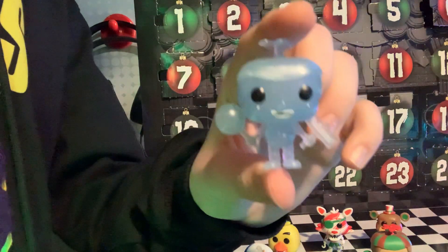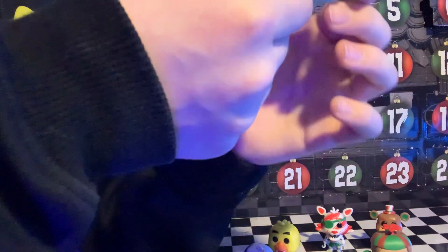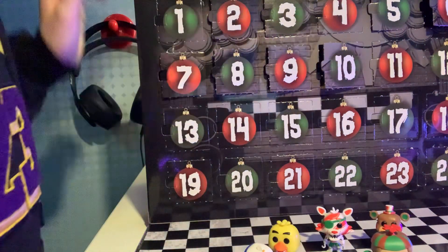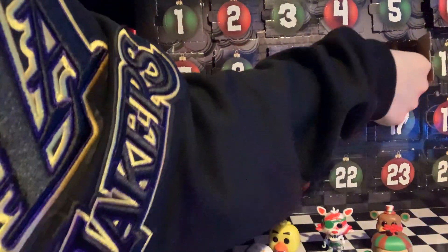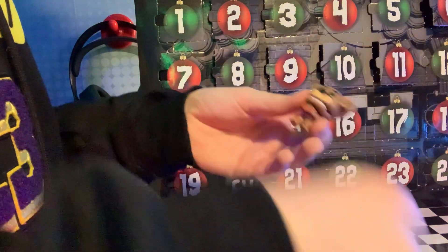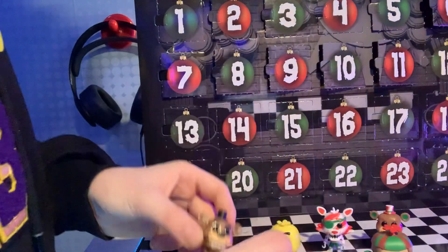We got a Balloon Boy, but it's like a frosted one. I like it — he's transparent. He's pretty cool, he's all blue. Now we got Freddy. He's like the other Foxy over here. That's cool.